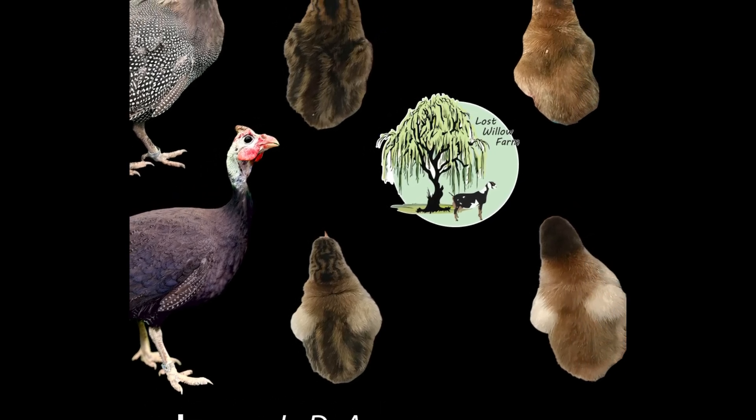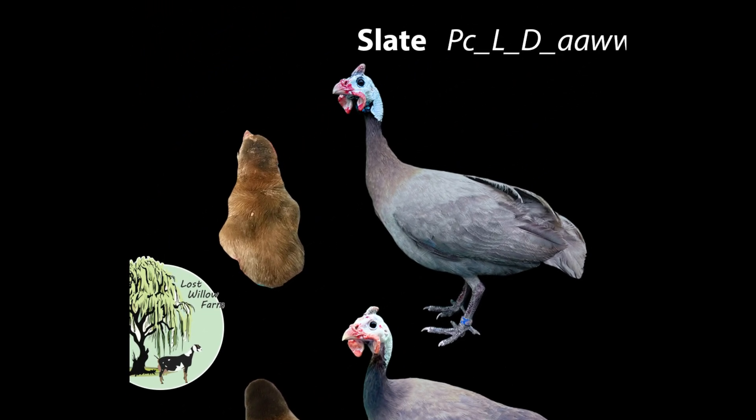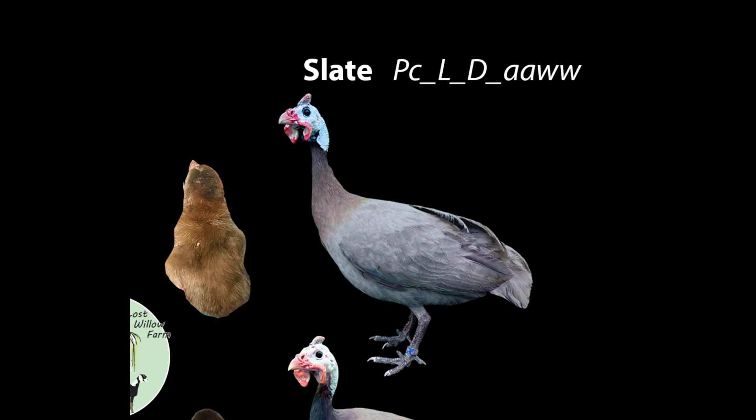In the top right we see a slate adult with a slate keat. Slate is also going to be that fully pearled genotype, however we now have the introduction of the homozygous attenuate allele. Attenuate strips most of the pearling off and really reveals the base color of the bird. If you look at the keat you will notice it is now a rusty red color, and usually the head will also be a slightly darker brown. Again much like the pearl, there won't be any white on this bird unless it is going to be a variation of pied.